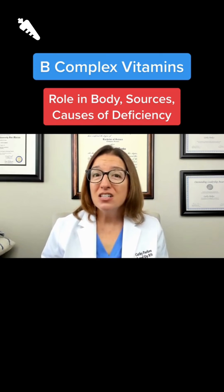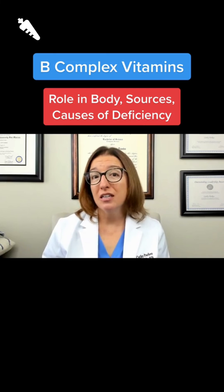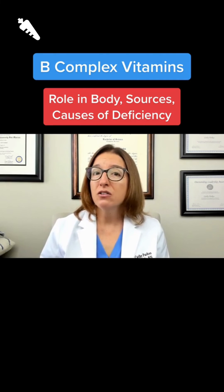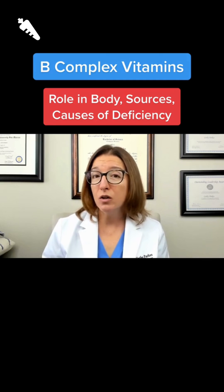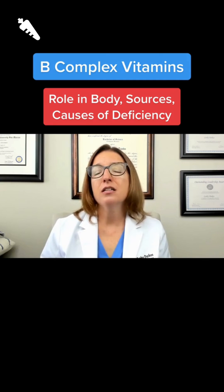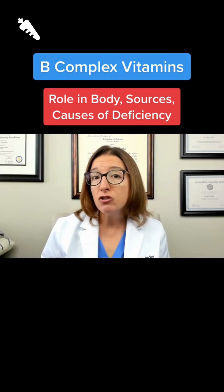However, deficiency can occur with certain conditions. Risk factors that can lead to deficiency include alcohol use disorder, malnourishment, and malabsorption syndromes.